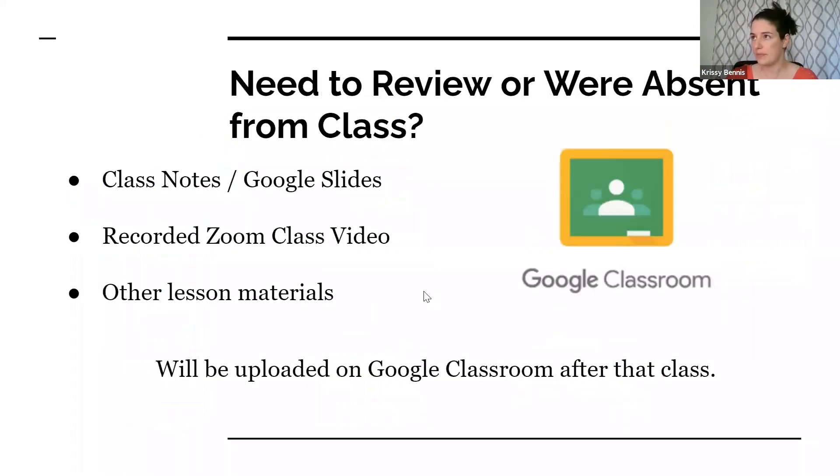Students will be receiving Loom videos from me — they won't necessarily be making videos with it themselves. Google Classroom is a huge resource this year. Everything we use in class — Zoom recordings, slide decks, links, presentations — will all be posted on Google Classroom, usually the same day they were seen in class or even before class starts. Students should be checking Google Classroom regularly to stay up to date, since we don't see each other very often. If you miss something or need to review something, it will be on Google Classroom.